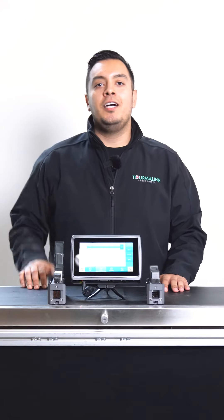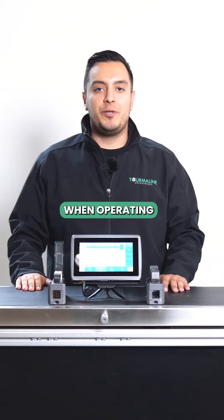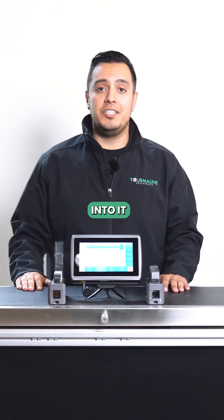What's up everyone? It's Nick here. Today we're gonna be giving you a little insight on three benefits when operating with thermal inkjet technology. Now let's get into it.